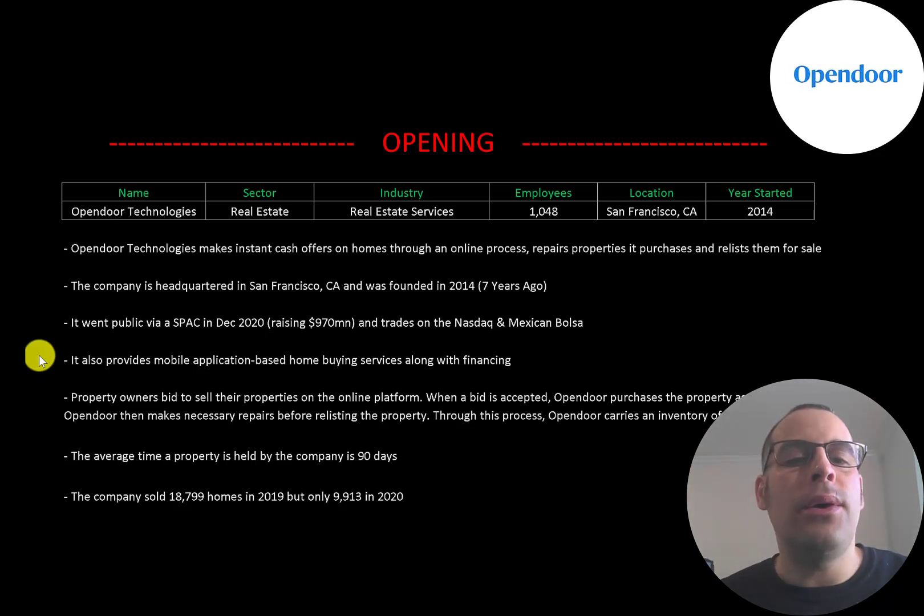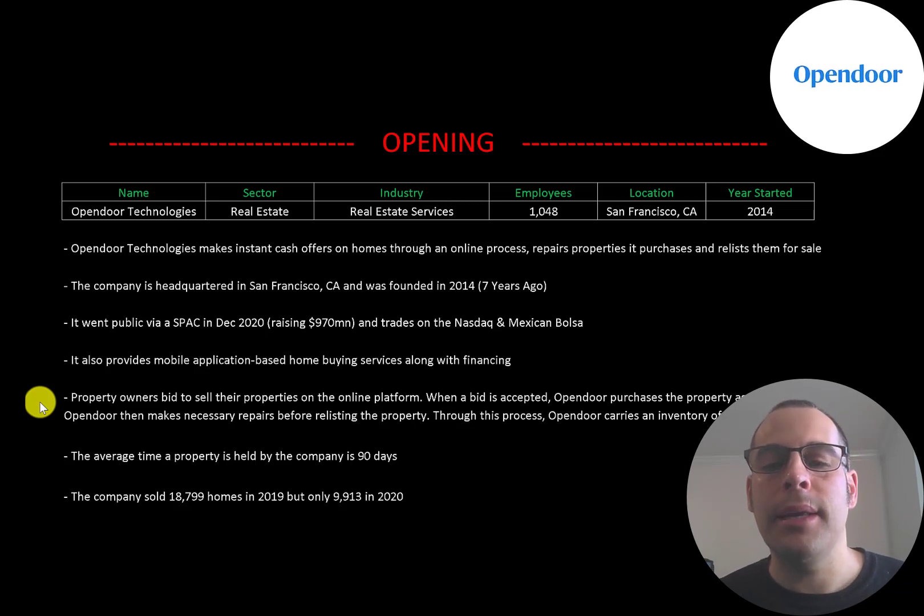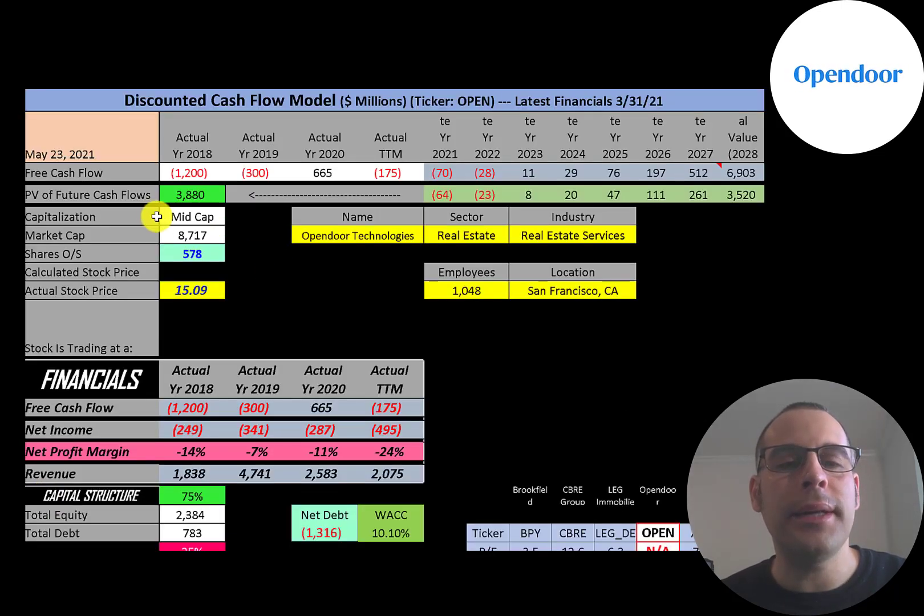It trades on the Nasdaq and Mexican Bolsa. It also provides mobile application-based home buying services along with financing. Property owners bid to sell their properties on the online platform; when the bid is accepted, the company purchases the property as-is, charging a fee. Opendoor then repairs the home before relisting it. Through this process Opendoor carries an inventory of homes — the average time properties are held is 90 days. The company sold 18,799 homes in 2019 but only 9,913 in 2020.